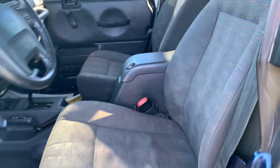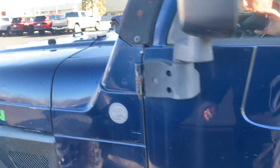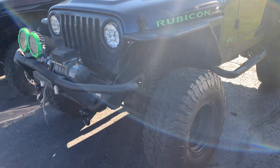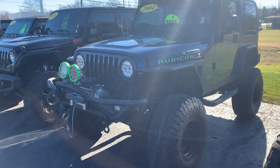And that is our 2004 Jeep Wrangler Rubicon. I can be contacted at 260-665-2125. Just ask for Vince Dunham. Thanks for watching the video.